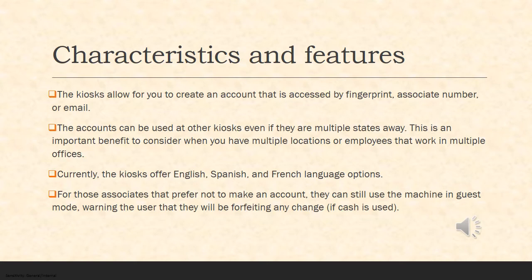On this slide, we're going to review the characteristics and features of the micromarkets. The kiosks allow you to create an account that is accessed by fingerprint, associate number, or email. The accounts can be used at other kiosks, even if they're multiple states away. This is an important benefit when you have multiple locations or employees that work in multiple offices.